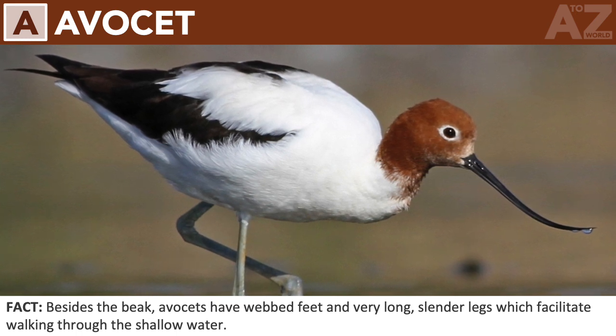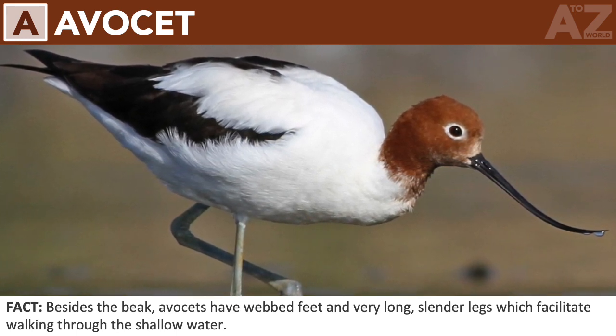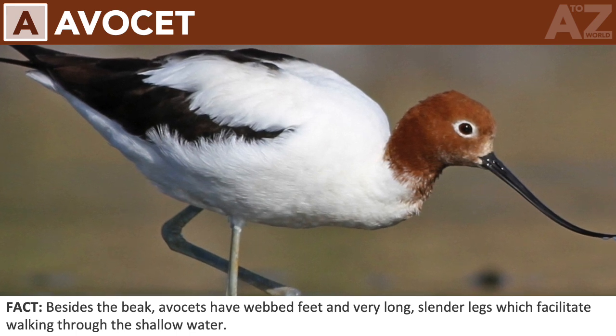Avocet. Besides the beak, avocets have webbed feet and very long, slender legs which facilitate walking through the shallow water.